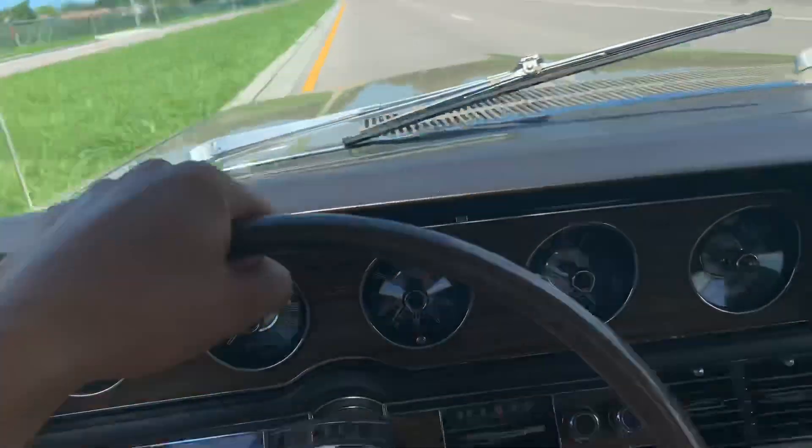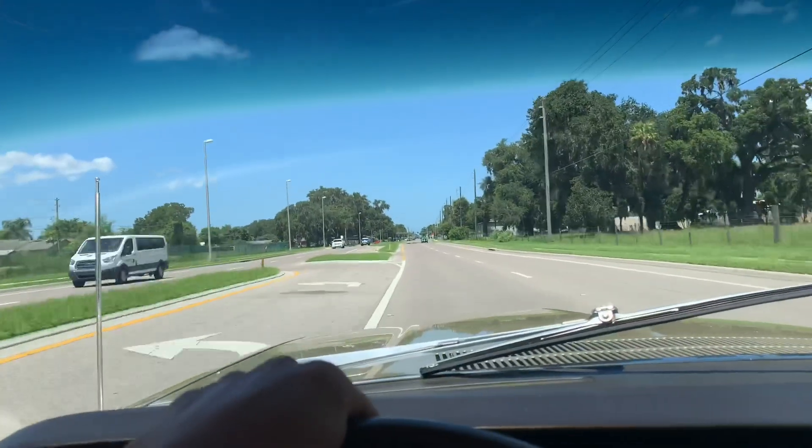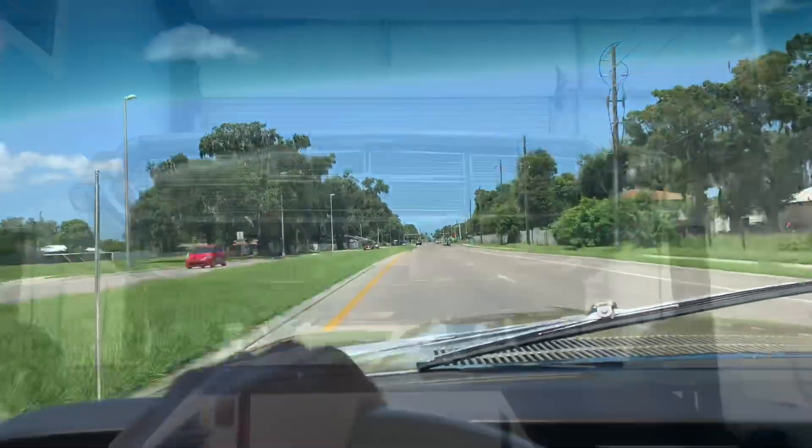Very smooth driving car, as you can see. We're not all over the road either. So let's go ahead and make a quick U-turn and get her back on the lift — I'll see you guys at the shop.